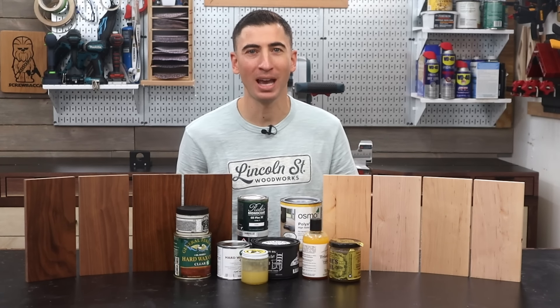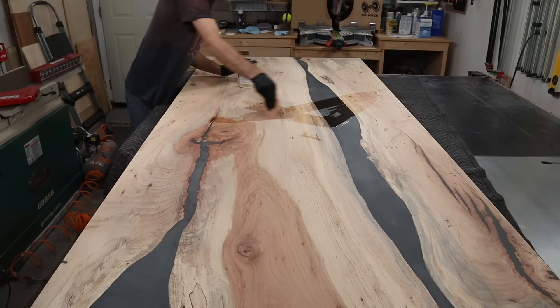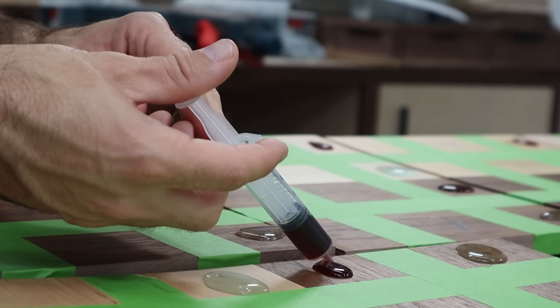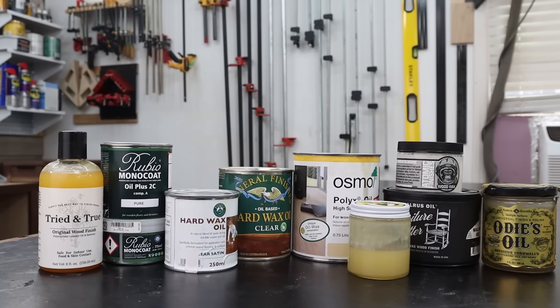Today is a battle of the most popular category of wood finishes on the internet, hard wax oils. But is it all just hype? I promise this video is going to completely change your perspective. We're going to be comparing costs, durability, safety, and appearance, and at the end we will award a winner.